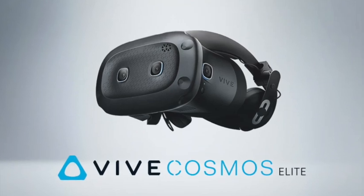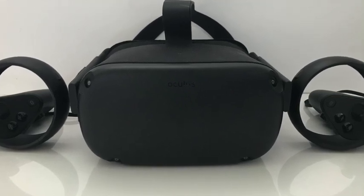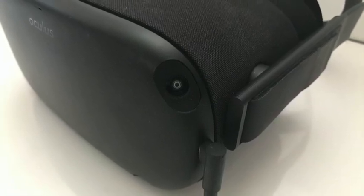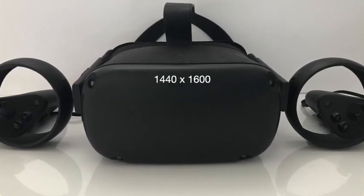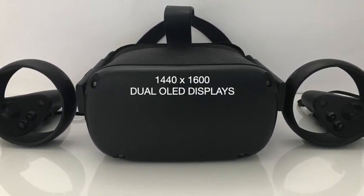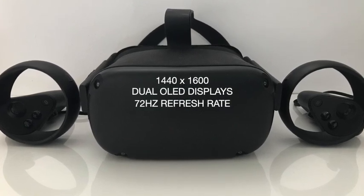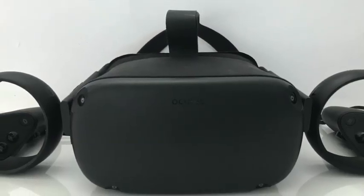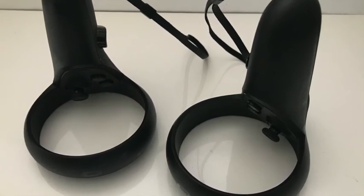Both headsets are pretty decent spec-wise but let's start with the Quest. The Quest is a standalone 6 degrees of freedom headset that can become a PC VR headset with the help of Oculus Link. The Oculus Quest, despite being older, is still pretty brilliant spec-wise. It has a resolution of 1440x1600 pixels per eye, which is a massive update from the Rift. It also has dual OLED displays which give true colours and make it very vibrant. The refresh rate, on the other hand, is a bit below what you want at 72Hz, but the Quest was the first proper standalone VR gaming headset out there. I've noticed a few frame drops when moving around with that 72Hz refresh rate, but it is barely noticeable.